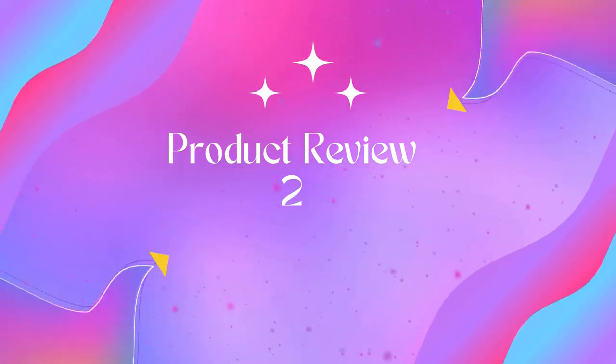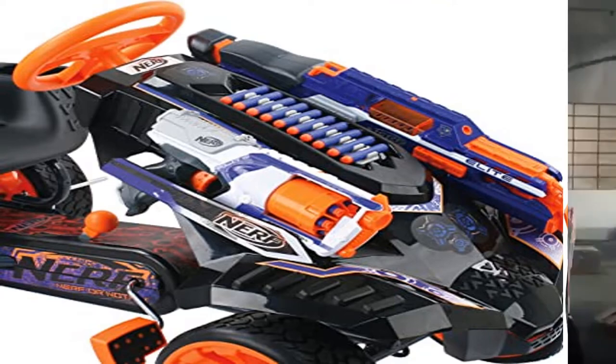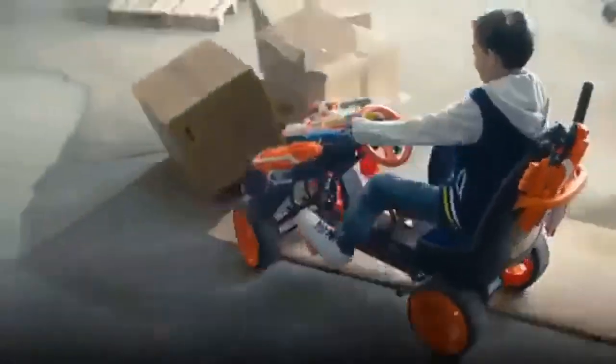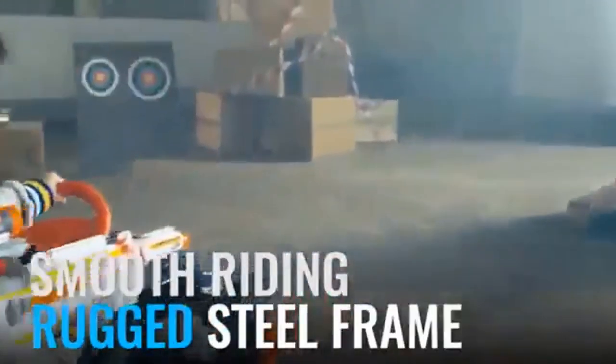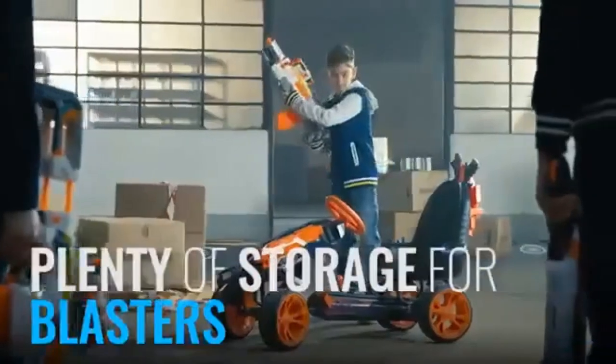Product Name: Hauk Pedal Go-Kart, Orange/Gray/Black. Brand: Hauk. Material: Steel. Item Weight: 1 kg. Item Dimensions LxWxH: 50 x 23 x 27 inches. Sub-brand: Nerf. Theme: Ride-On. Includes placeholders for Nerf Blasters, brackets, and darts.